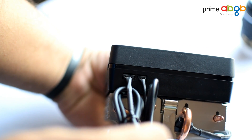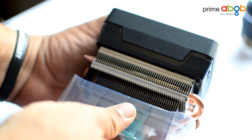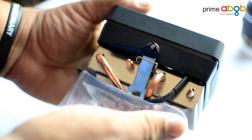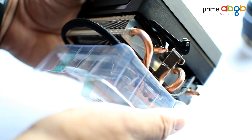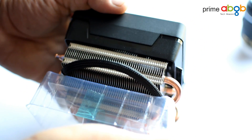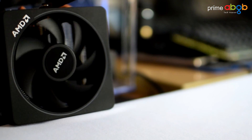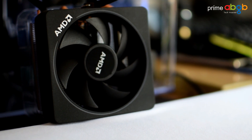With Noctua and NZXT to follow soon, it's a pretty beefy cooler. The heat pipes, fin construction, and fan are so well made that this should set a benchmark for how a stock cooler should look. My initial impression is that they may have created one of their best stock CPU coolers to date for the AMD Ryzen series.